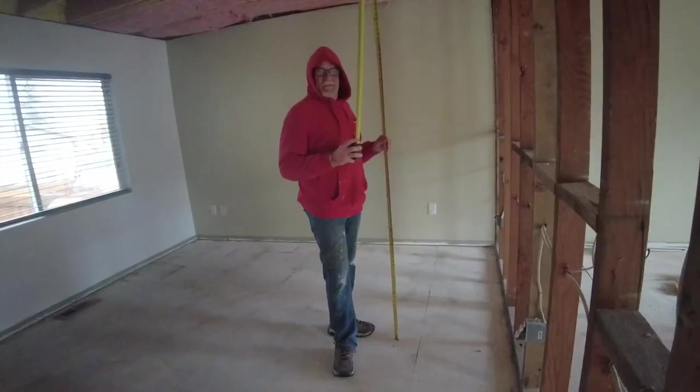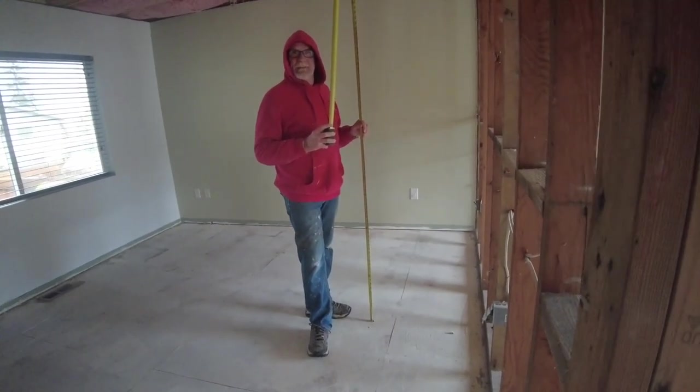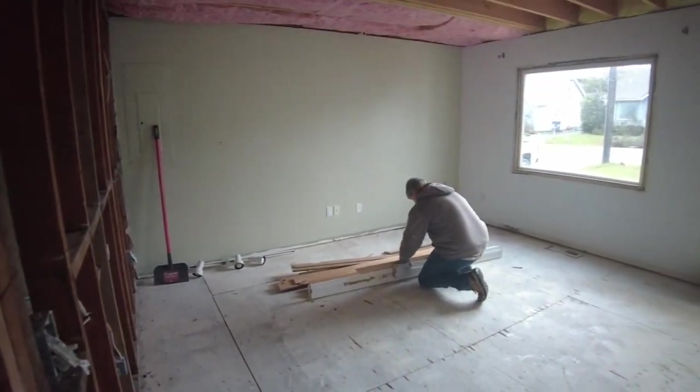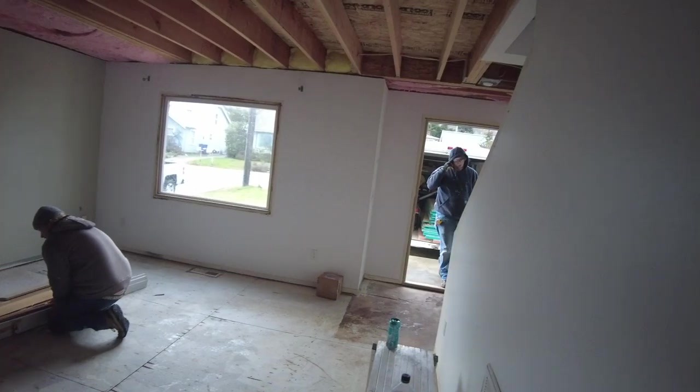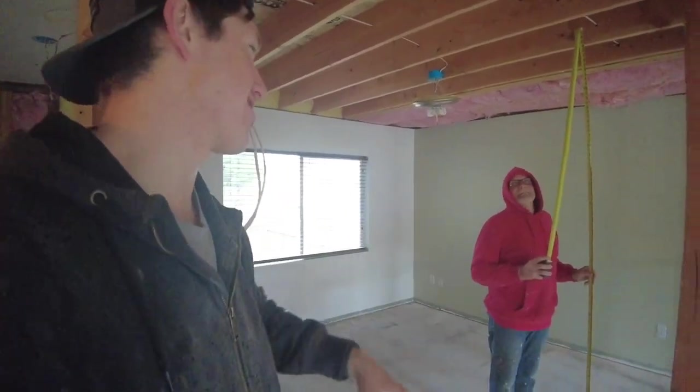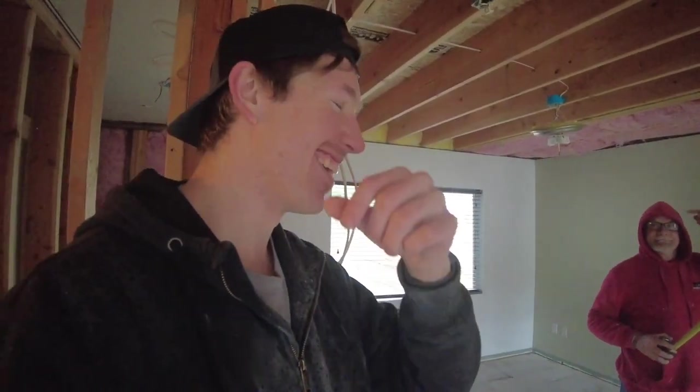I'm starting to hear some footsteps up above, so that must mean the guys are here. Already dirty this morning — I had to cut open the drywall downstairs. I do work every now and then, just only every now and then — I'm not a super manager. Now that I've got the measurements and the guys are going on the job site, I need to run back to the office to get those pictures and measurements over to the engineer, hopefully so he can get us plans next week to get rid of that load-bearing wall.